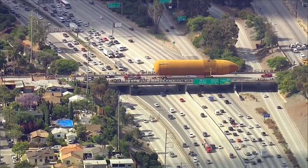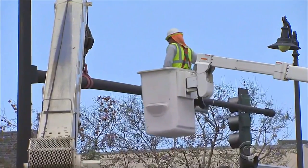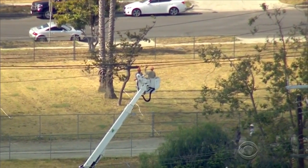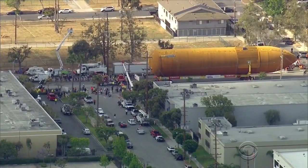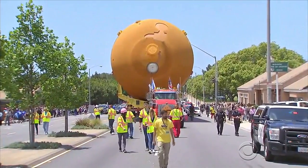It took months to choreograph this move. Police closed streets, and public works altered traffic lights and utility wires to make way for the 66,000-pound tank as it skirted by trees, traveling at just 5 miles an hour.